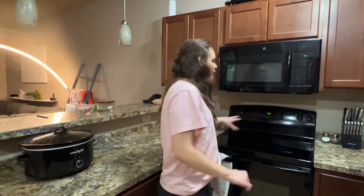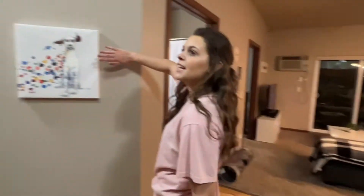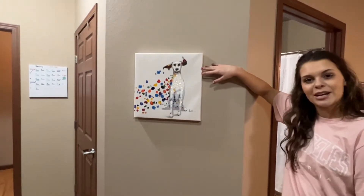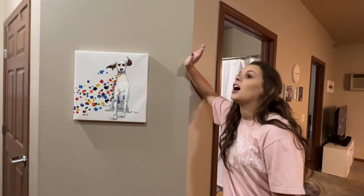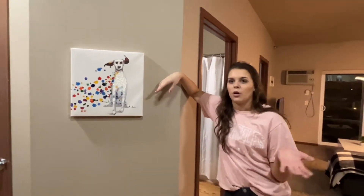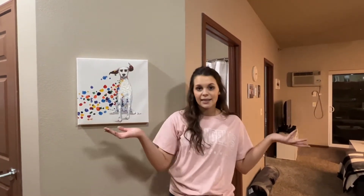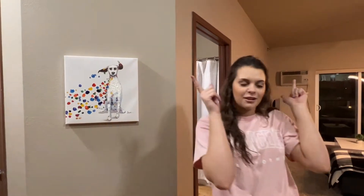This painting we got from TJ Maxx — I think it's so cute, it was super cheap. A lot of our stuff is from TJ Maxx, given or made by my mom, or DIY'd ourselves. That's one thing James and I are very proud of — this entire place we fully furnished ourselves, and nobody helped pay for our brand new couch or anything like that.